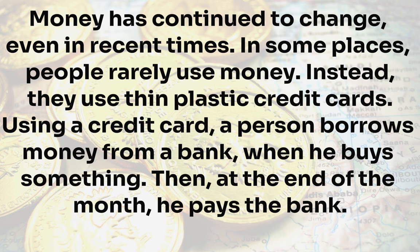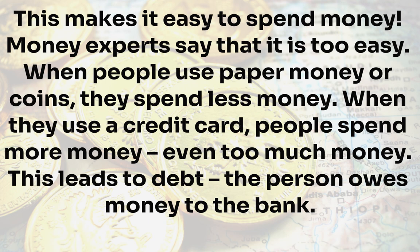Money has continued to change, even in recent times. In some places, people rarely use money. Instead, they use thin plastic credit cards. Using a credit card, a person borrows money from a bank when he buys something, then at the end of the month he pays the bank. This makes it easy to spend money — perhaps too easy. Money experts say that when people use paper money or coins, they spend less, but when they use a credit card, people spend more, even too much money. This leads to debt, where the person owes money to the bank.